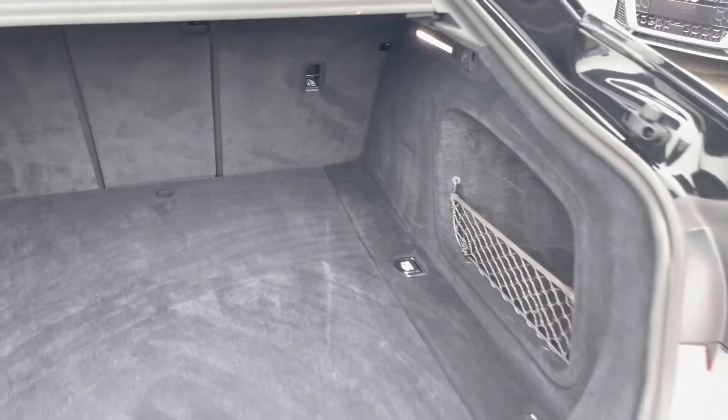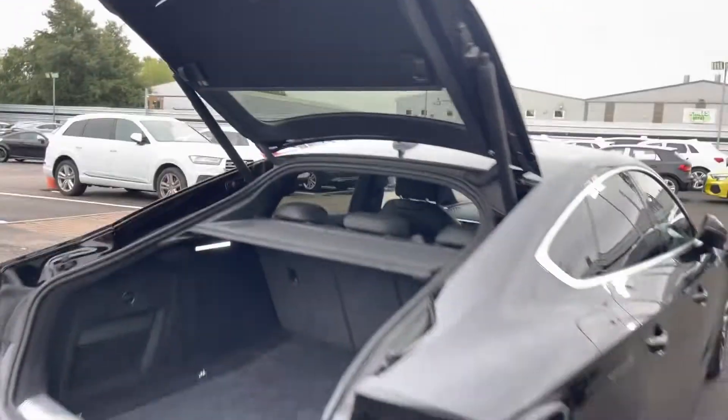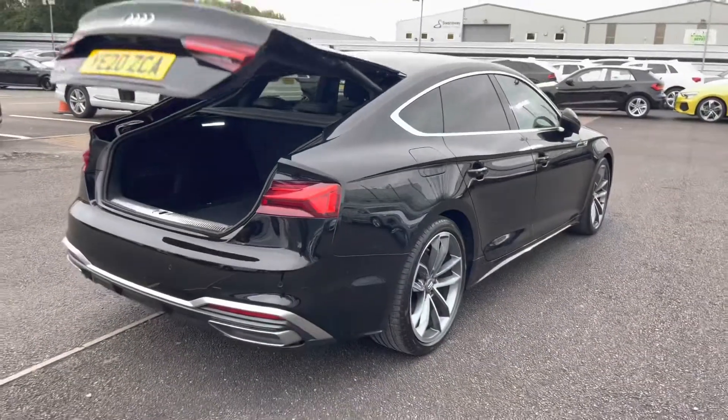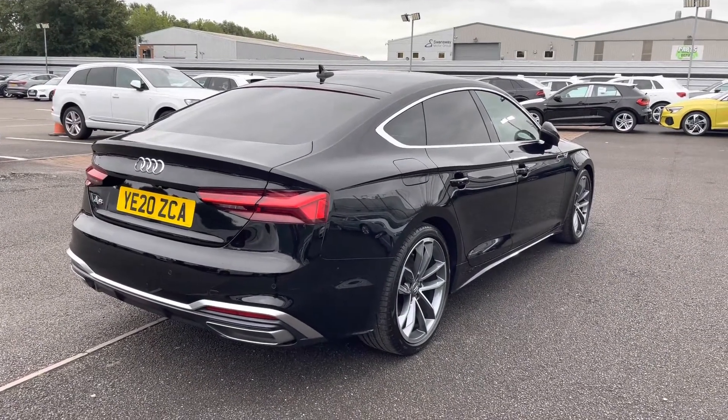If you do require any more room for longer larger items, the rear seats also fold into three separate pieces to allow for the extra room. And I'll just give you a moment to really appreciate the gorgeous mythos black metallic paintwork finish.